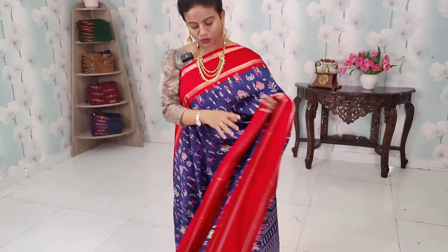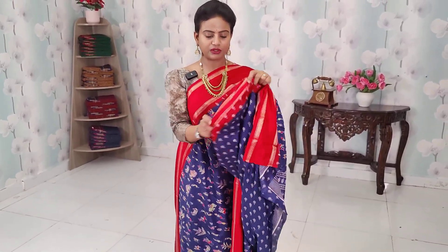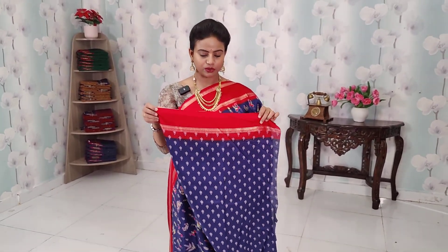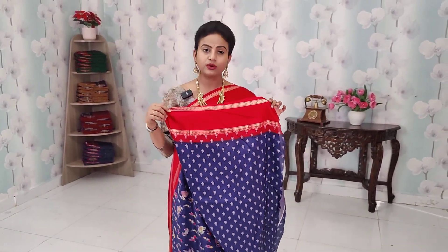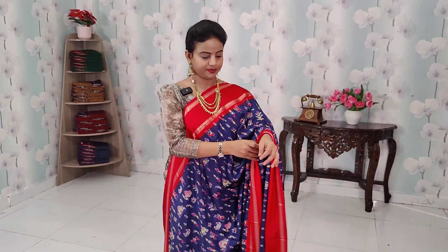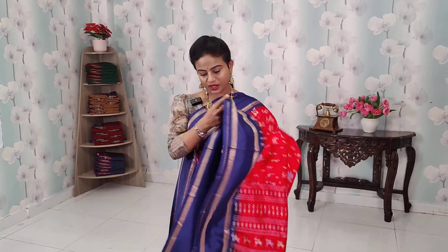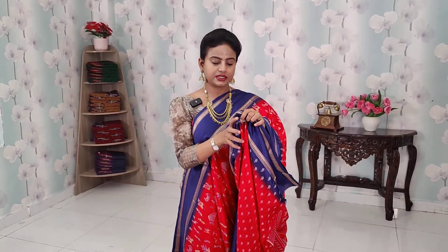We don't have a separate blouse piece right now. The contrast and borders are the same across these sarees. We chose the exact same color combination — red contrast is dark blue with gab border.